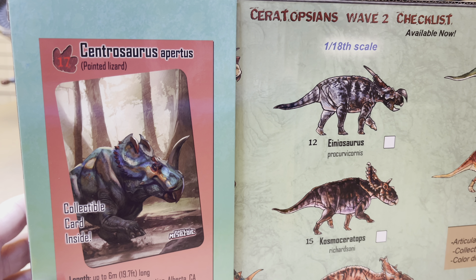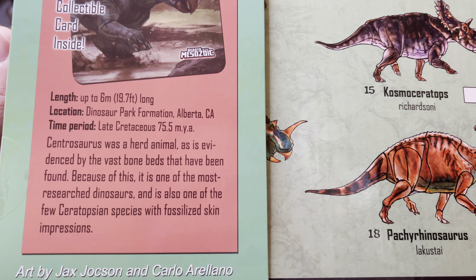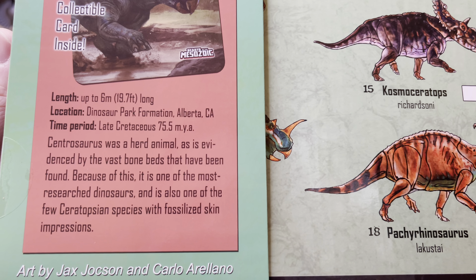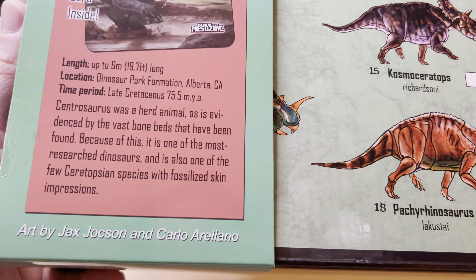This is an adult, and has a length of up to 6 meters, or 19.7 feet long. Found in Dinosaur Park Formation, Alberta, Canada. Cintrosaurus was a herd animal, as evidenced by the vast bone beds that have been found. Because of this, it is one of the most researched dinosaurs and is one of the few Ceratopsian species with fossilized skin impressions. Very cool stuff.